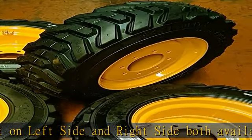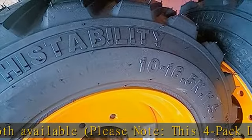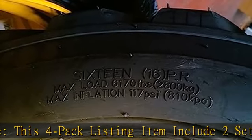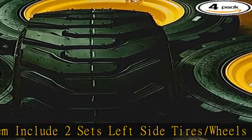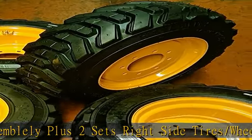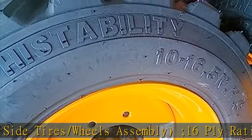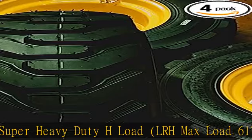16-ply rating, super heavy duty H load LRH. Max load 6,170 pounds at 117 PSI cold. For off-road use and not for highway service. Tire size: 30.67 overall diameter, 9.81 section width, 28/32nds tread depth, rim diameter 16.5, rim standard width 8.25. R4 SKS 8-bolt pattern.